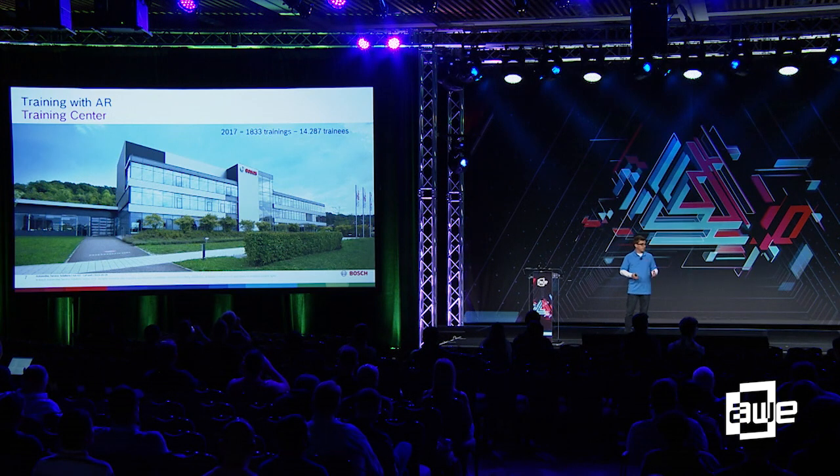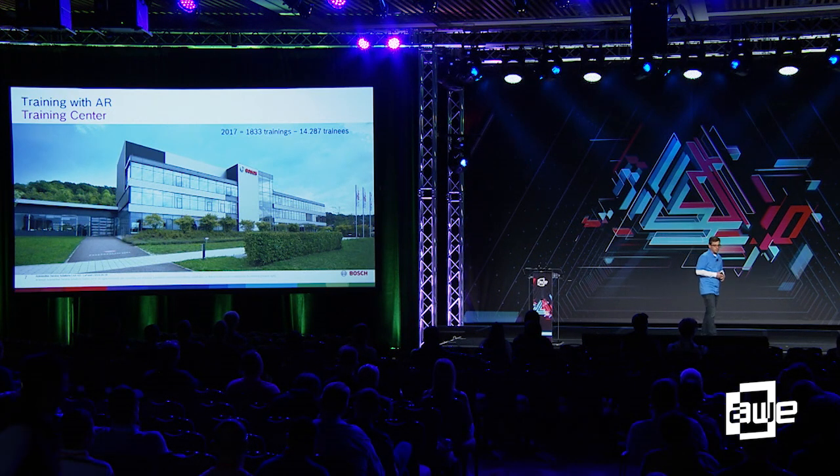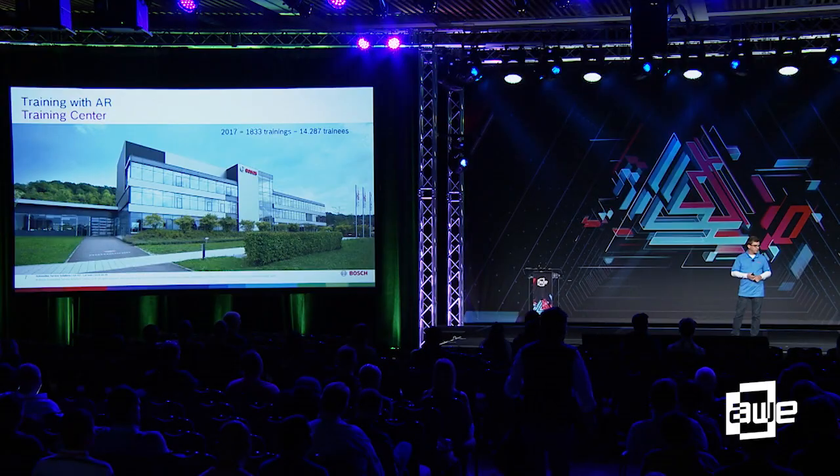To show you that Bosch is not new to training and that we actually know what we're doing in a traditional training environment, this is an example of one of our training centers. This center in Europe in 2017 had more than 1,800 training sessions with more than 14,000 trainees. We're not new. We've got a lot of folks coming through the door in just this one training center. We have training centers in over 40 countries.